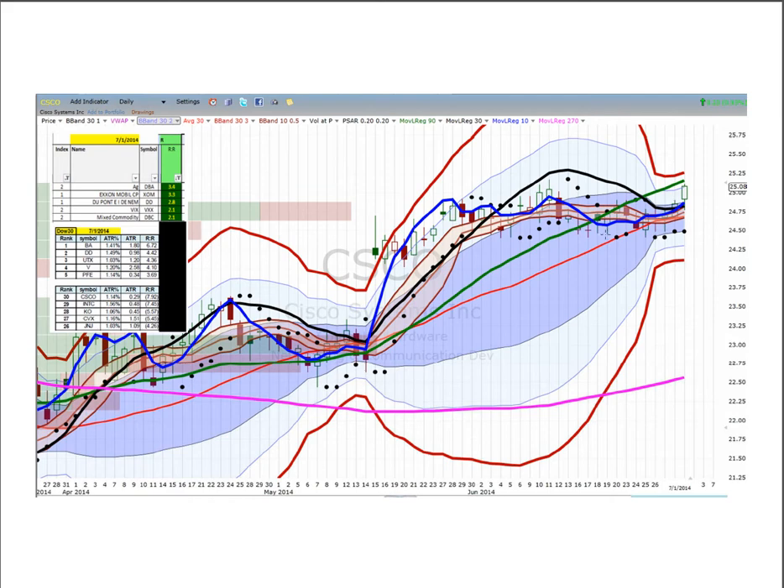Cisco, after a long period of sideways quiet channel, broke out today — that's an auto buy anything north of yesterday's high. Cisco is 7.9 ATRs above its 270, which just started to get steep after a period of downward pressure. This breakout looks promising and I would reward that if it continues.